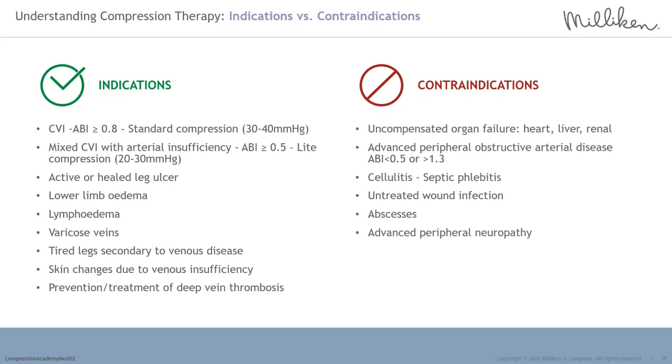Contraindications for the use of compression include uncompensated organ failure — whether heart, liver, or renal. Advanced peripheral obstructive arterial disease where an ABPI is less than 0.5 or greater than 1.3. Cellulitis or septic phlebitis. Untreated wound infection. Abscesses. Advanced peripheral neuropathy. In these cases, compression should not be used.